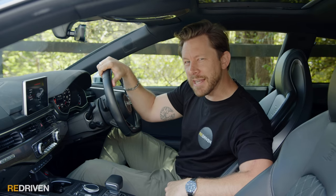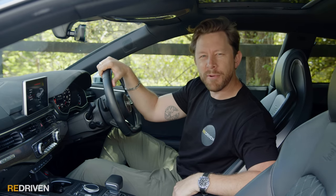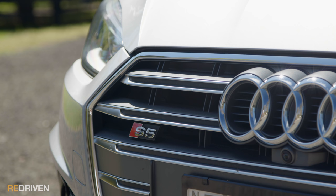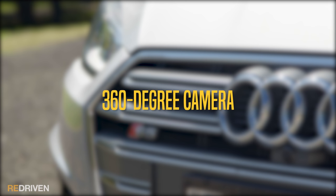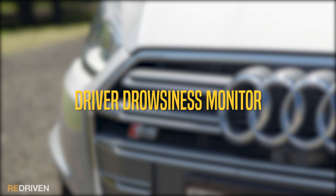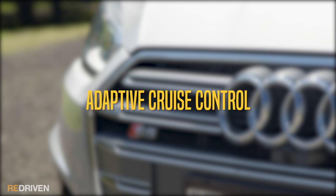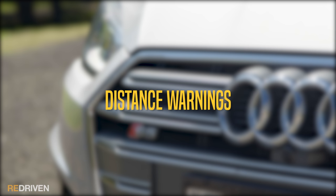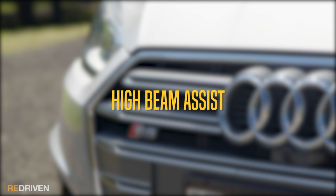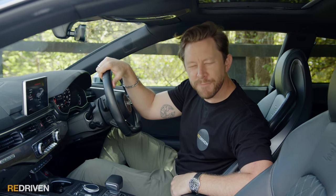Is it safe? My God, yes. Safety kit on the S5 includes a 360-degree camera, parking sensors all-round, high-speed autonomous emergency braking, driver drowsiness monitoring, blind spot monitoring, rear cross traffic alert, exit warning systems, six airbags, adaptive cruise control, turn assist, distance warnings, predictive efficiency assist which monitors GPS data and adjusts the engine for hills and corners, and high beam assist. It has the maximum five-star ANCAP safety rating.